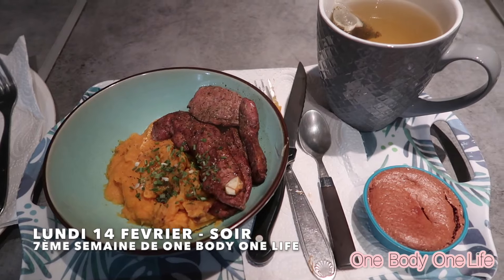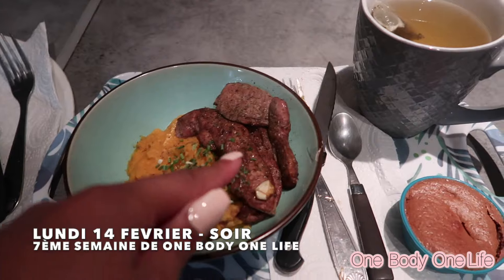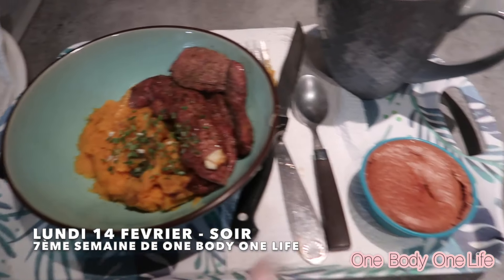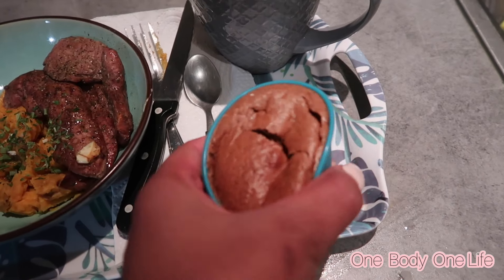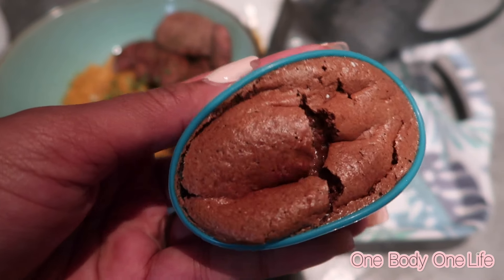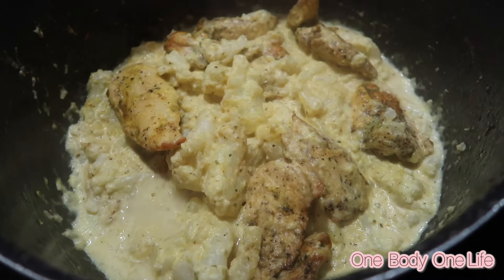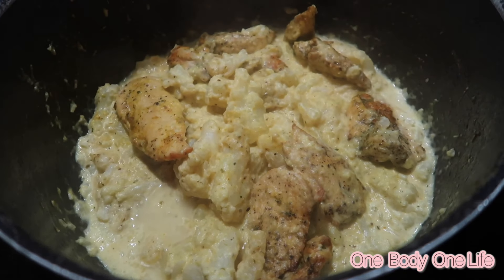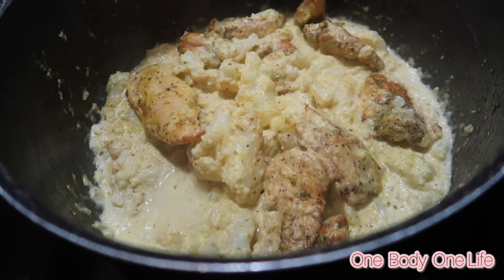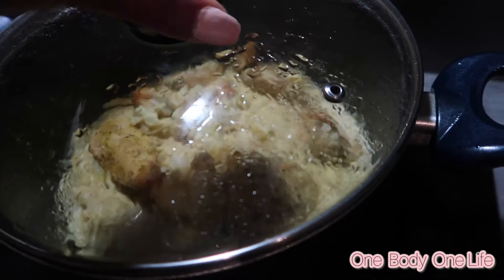Voilà le repas de ce soir : lundi 14 février, Saint-Valentin. Des aiguillettes de canard, purée de patates douces, le petit soufflé au chocolat — il m'a l'air bien moelleux à l'intérieur. Bon appétit ! Et voilà le repas de demain : poulet avec chou-fleur. On avait mis de la crème fraîche au curry à la place de l'huile coco — ça m'a l'air trop bon. C'est pour demain midi, je vais faire la gamelle juste après.